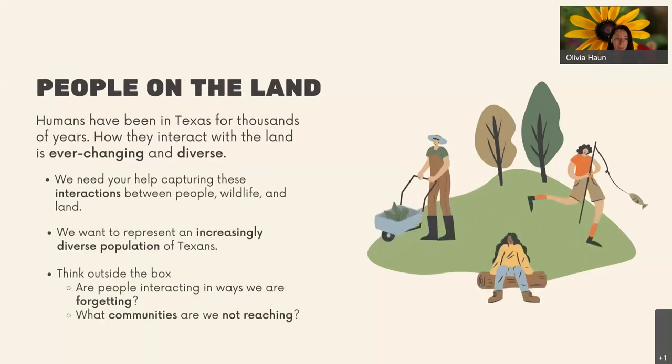We also want to show how people have been in Texas for thousands of years and how we interact with the land has changed. Most of the images we have of people are of them recreating in some way, but I think we need to break outside the boxes of what traditional recreation is. We want to represent an increasingly diverse population of Texans — all sorts of people, different demographics and ages. There are communities we aren't reaching. Keep in mind: are people interacting with the land in ways we're not recognizing, and what communities are we not representing?